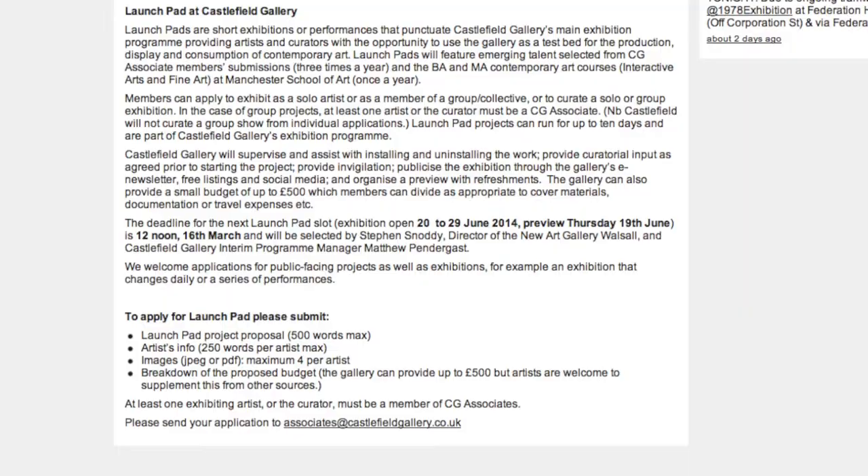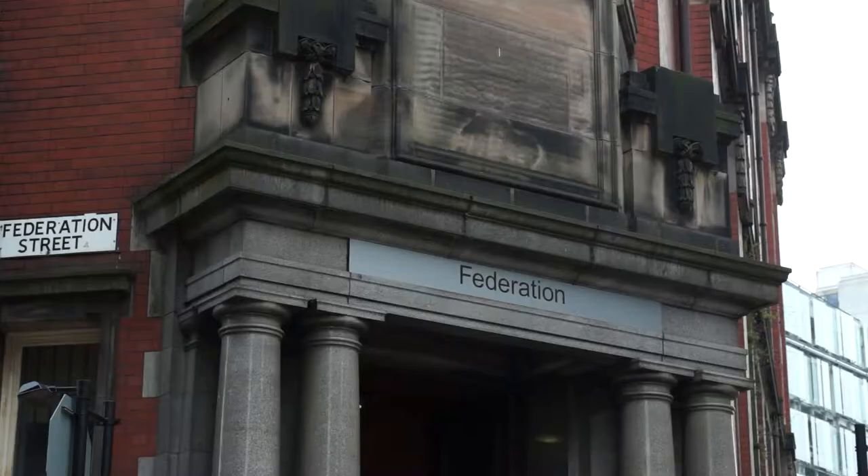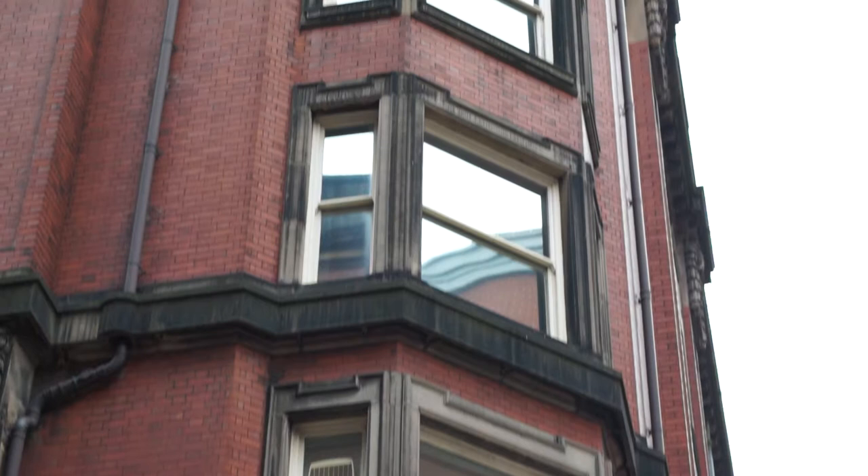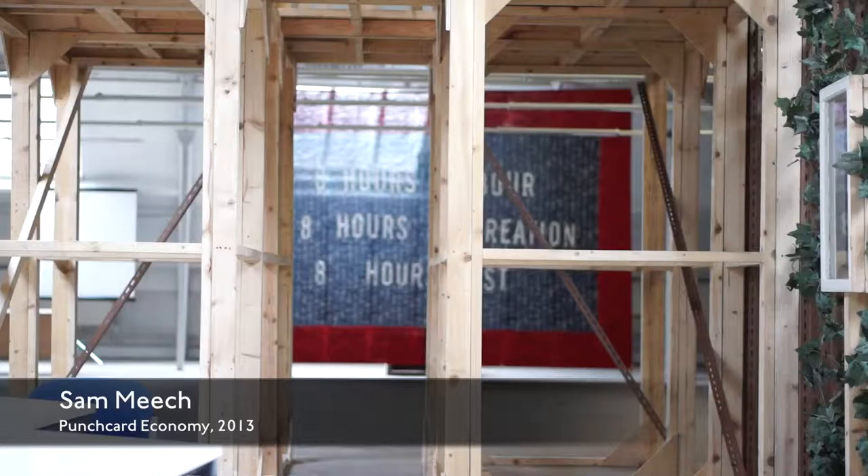We started our Castlefield Gallery Associates scheme in December 2012, as a response to formalising how we work with a network of artists. The membership scheme is geared mainly towards artists but also independent curators and writers. CG Associates can propose shows for the launch pad programme and can also use our new art spaces — our pop-up buildings. We have about four of those around Greater Manchester and beyond, giving artists an opportunity to make a project, try something out, or have a workspace for a limited time.